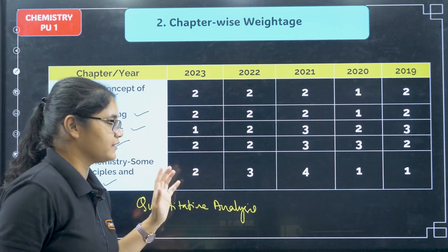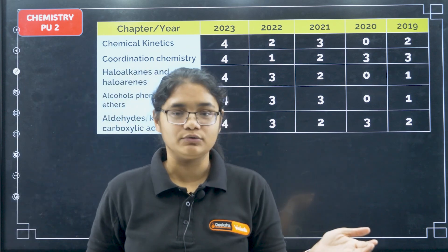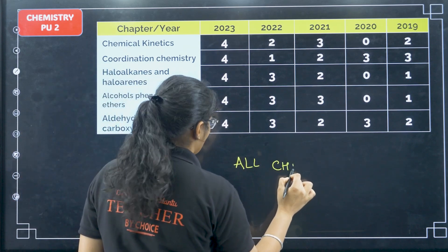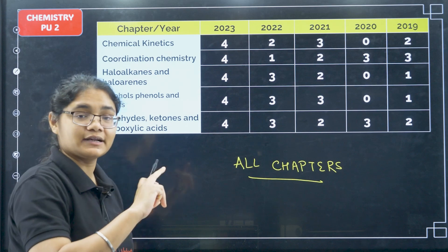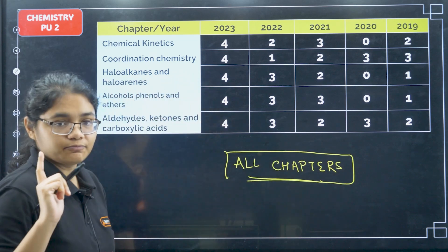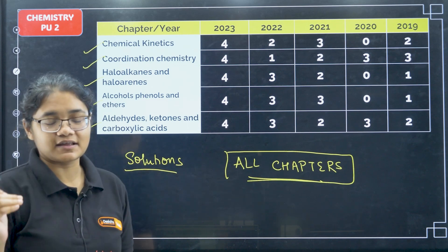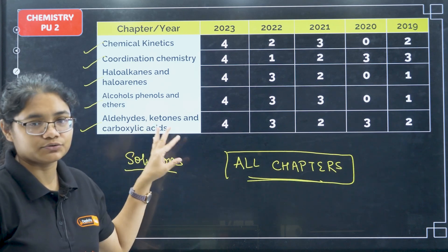Coming to PU2, frankly speaking every chapter is important — I cannot tell you to skip any. But I have selected the five easiest chapters you should focus on in the last five days. Please do all PU2 chapters; this is just a recommendation. The top five easy chapters are: kinetics, coordination, haloalkanes and haloarenes, alcohols, and aldehydes. I also want to recommend solutions — it's an easy chapter. I have knowingly left electrochemistry as it is a bit difficult and may not be feasible in the time remaining.